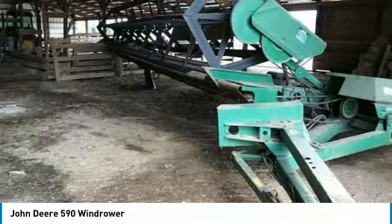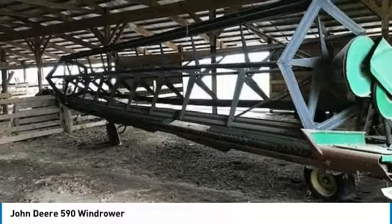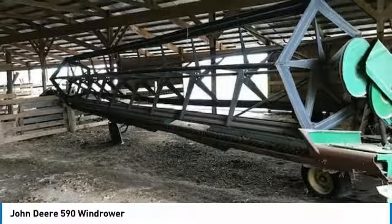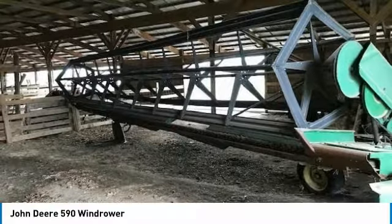If you are someone who appreciates quality equipment at a fraction of the cost, then you owe it to yourself to check out this John Deere 590 windrower. Don't miss out on this amazing opportunity to gain industry success, because this windrower is priced to sell. Call today for more information on how you can put this industrious John Deere 590 windrower to work for you.